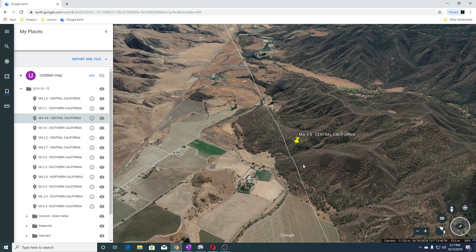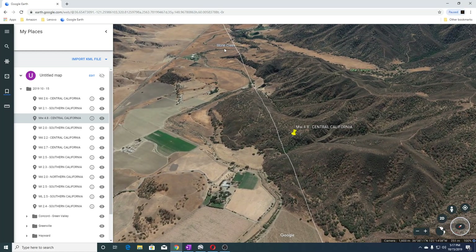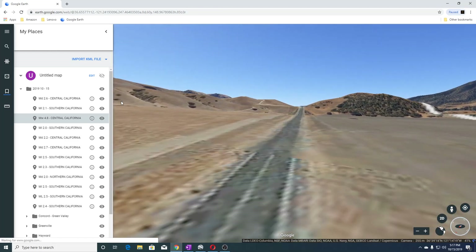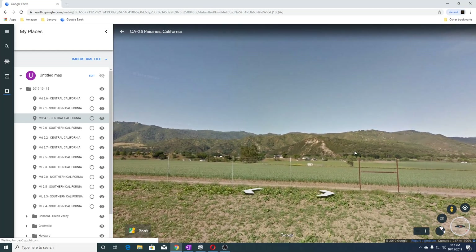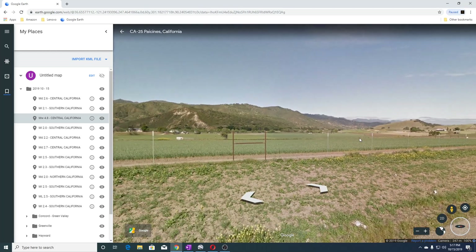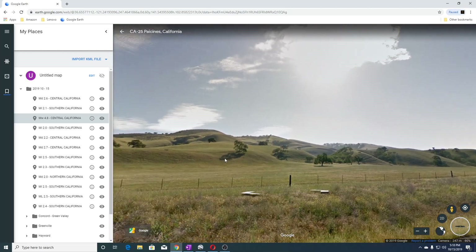That's from EMSC. You can see this is Bear Canyon here, Stone Creek here. We do have a road view in this area, so we'll go over here to the road area. This is the second 4-point-something in two days. You can see the area over here where the San Andreas runs through, and it looks like a farming community maybe.